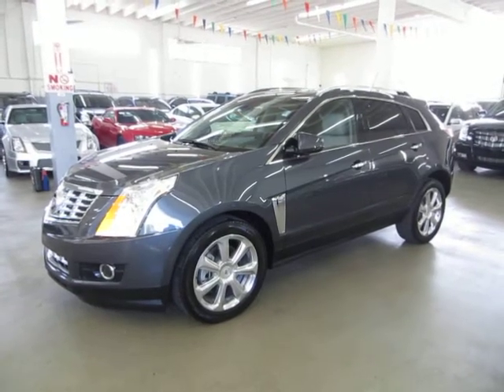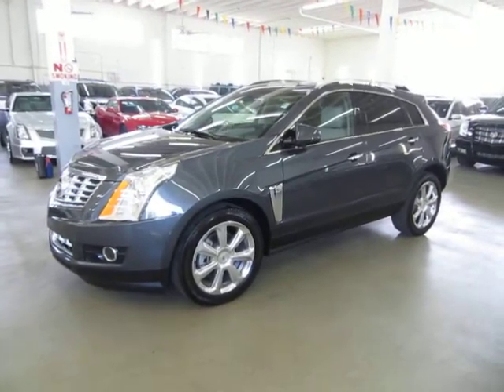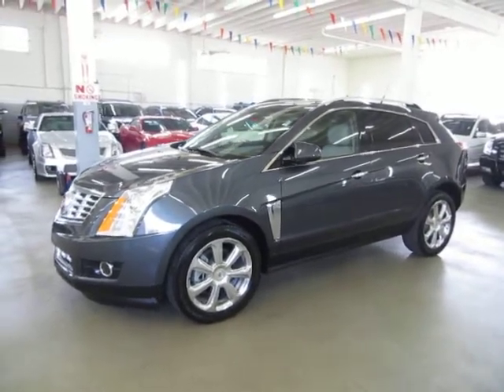Up for sale now at VehicleMax we have a beautiful 2013 Cadillac SRX Premium Collection, charcoal gray on the outside with dove gray leather interior, completely loaded up with factory 20-inch polished wheels.